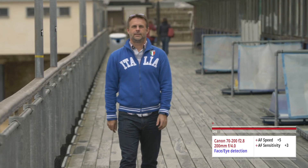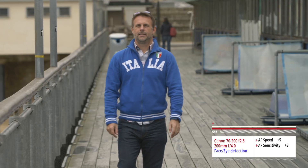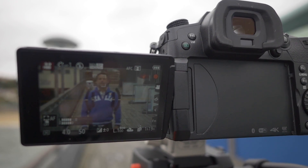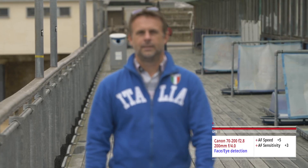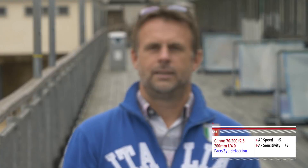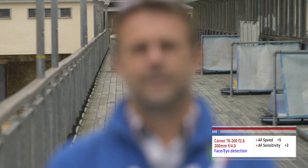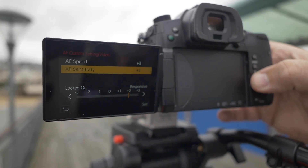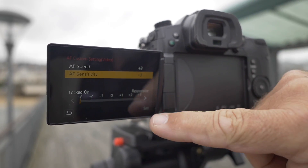Slowly towards us. Let's try that. And that version was with the sensitivity and the responsiveness wound right up to the top — so that's five and three. It's quicker but it doesn't really help. Maybe we'll take the speed down to plus three and the sensitivity to minus three. Should we try that?